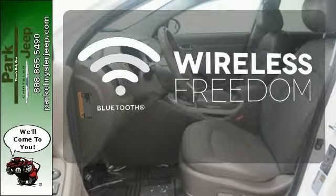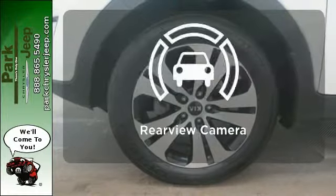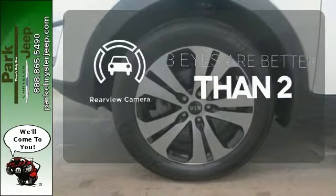You don't have to put your life on hold when you have Bluetooth. The backup camera gives you a clear picture of what is behind you.